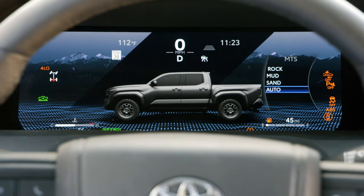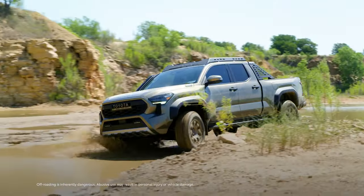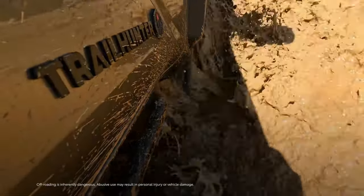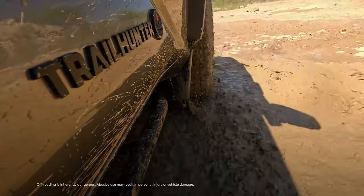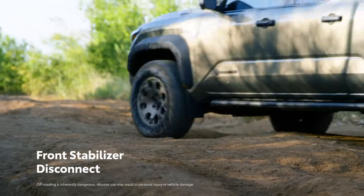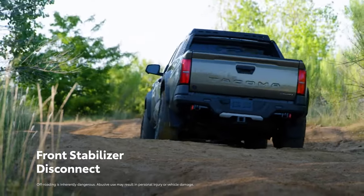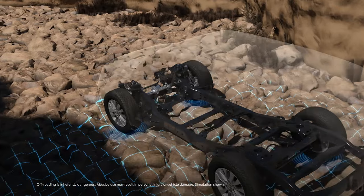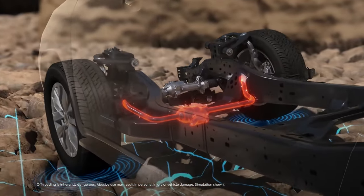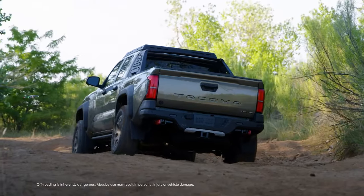Multi-Terrain Select offers different modes, allowing the driver to tailor the truck based on the terrain it's driving on, helping provide maximum traction by regulating wheel spin and adjusting the engine throttle and individual brake pressure. What's more, Tacoma's new Front Stabilizer Disconnect feature helps generate even more traction on challenging trails. By decoupling the left and right sides of the anti-roll bar, low-speed front wheel articulation is improved, enabling the wheels to stay in contact with the road surface for more grip and control.